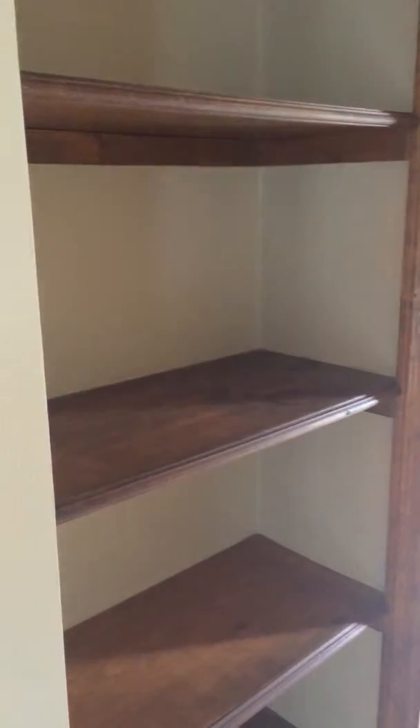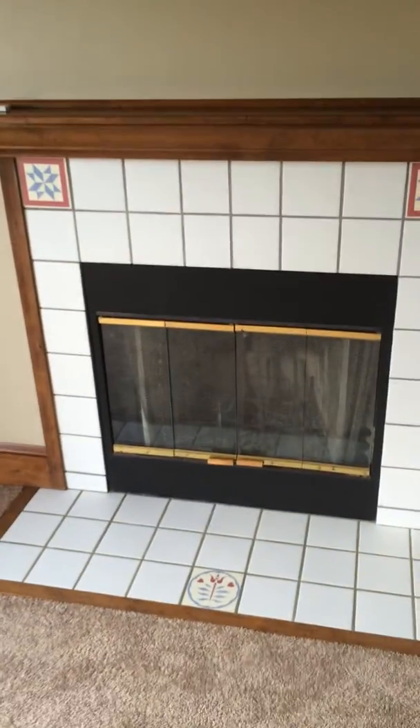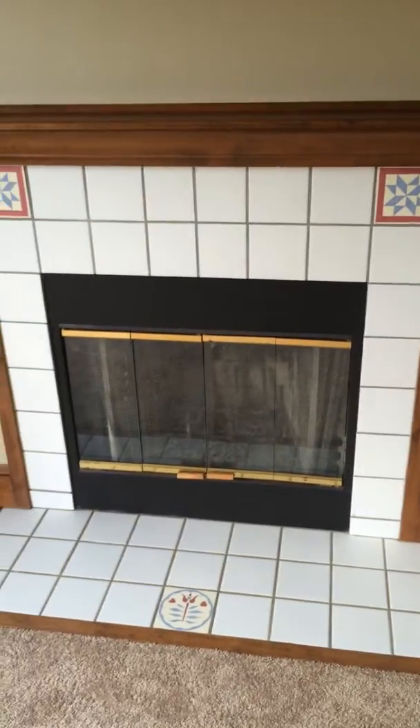Walking back into the master, you've got more built-ins in this little hallway area. So this is the first floor master — two large windows in the front, got a fireplace with some decorative tile.